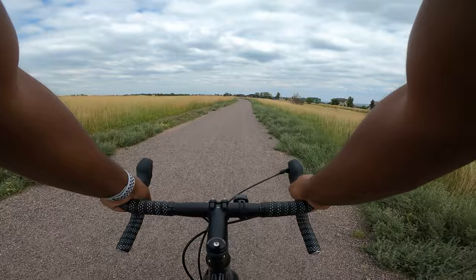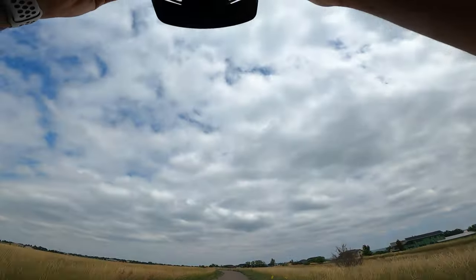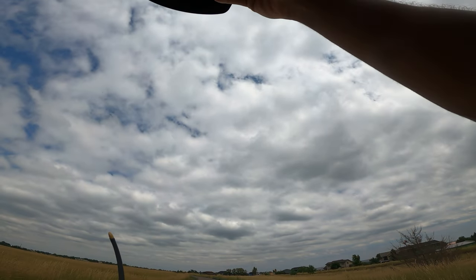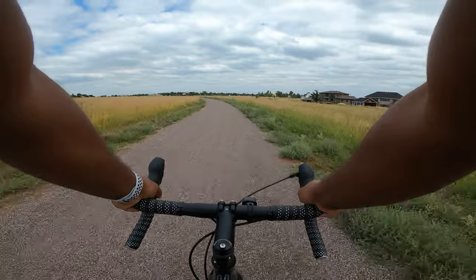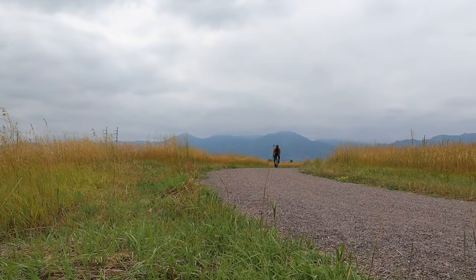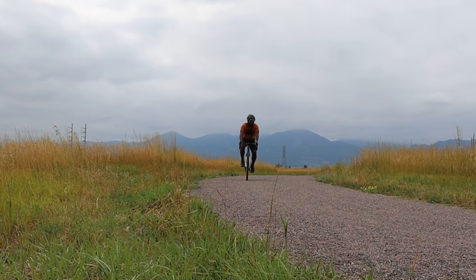There's a lot of bugs out here — that's the only downside. I got a mosquito flying around my arms and everything. But this is something I could just do all day — a nice gravel sound, bike just cruising. Nothing like this.